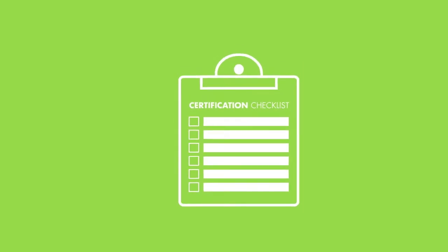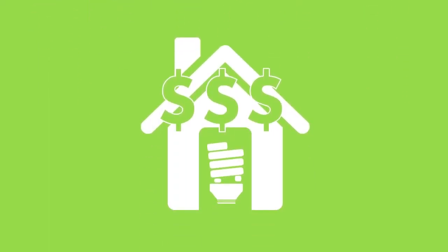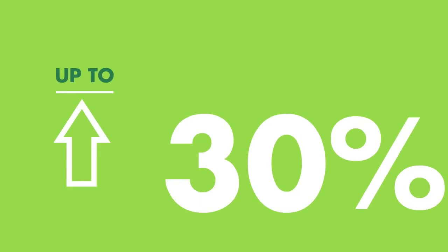They have developed a checklist to certify energy efficient homes designed and built to standards well above most other homes on the market today, delivering energy efficiency savings of up to 30 percent when compared to typical new homes.